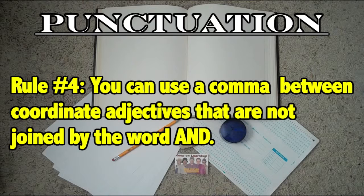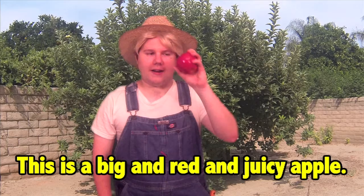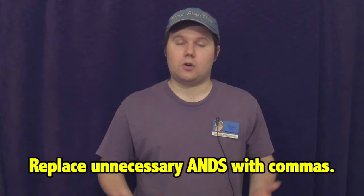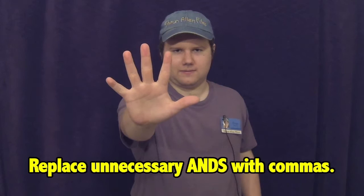Rule number four states that you can use a comma between coordinate adjectives that are not joined by the word 'and.' Coordinate adjectives are adjectives that can be joined by the conjunction 'and.' For example, instead of writing 'This right here is a big and red and juicy apple,' we can take out all the unnecessary 'ands' and replace them with commas: 'This right here is a big, red, juicy apple.' Pretty simple, right?